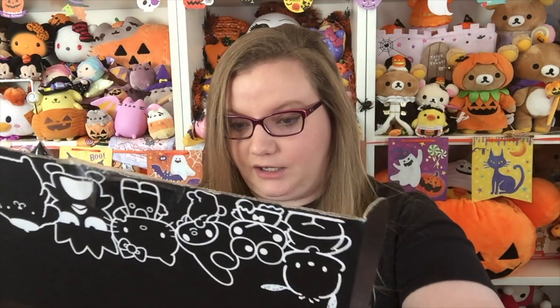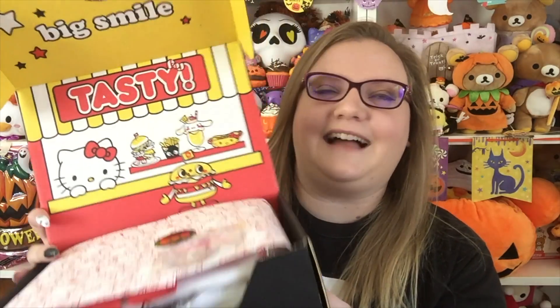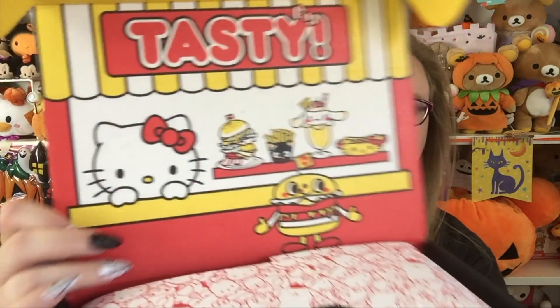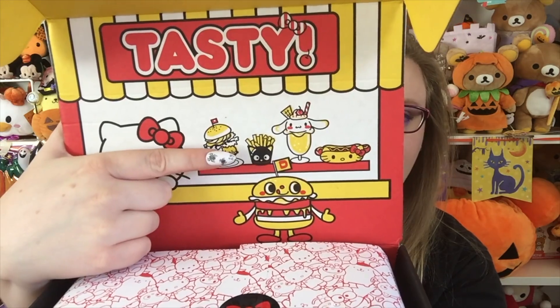Now on to the loot crate. The inside of the box is always decorated and you can turn it inside out. I believe the theme of this box is food-themed, which I am so ready for. Kind of wish they had done a Halloween theme but I'm not complaining. I love fast food, and I have a feeling there's gonna be a lot of fast food themed things in here — there's Gudetama and a burger, Choco Cat fries, cinnamon roll parfait, and a Hello Kitty hot dog.